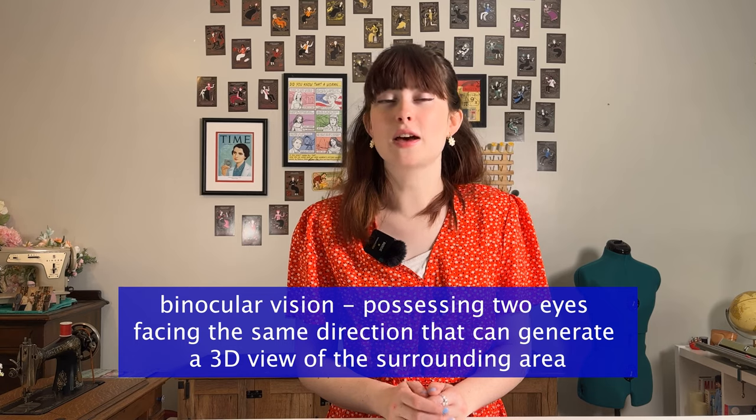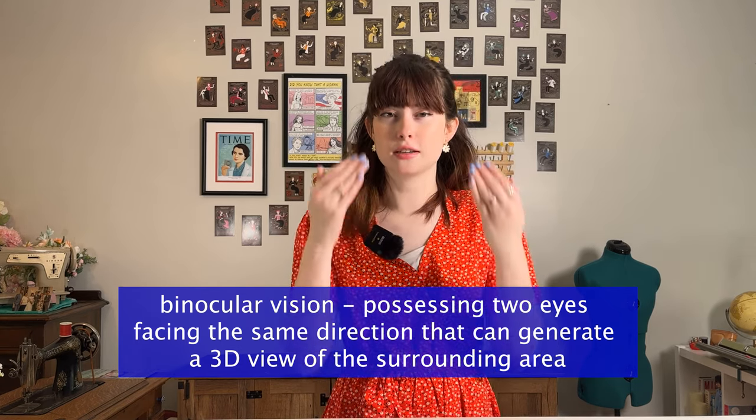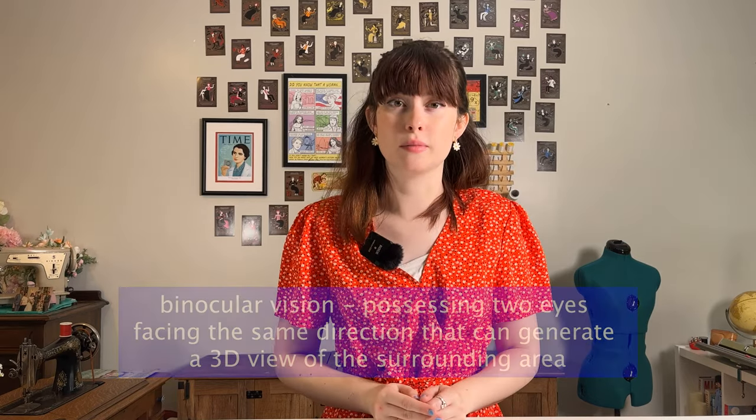3D glasses take advantage of the fact that we have binocular vision, meaning that we have two eyes that are facing the same direction and are carefully spaced a certain distance apart. So our eyes take in two different images that get combined in our brains in order to generate a 3D image. Our eyes are basically already 3D glasses because we view the world around us in three dimensions. So in order for 3D glasses to work, you have to have your two different eyes getting two different images.